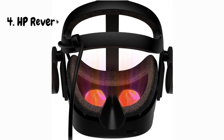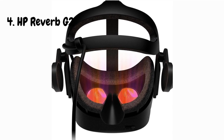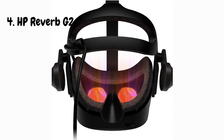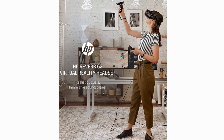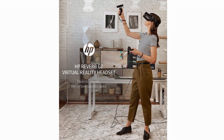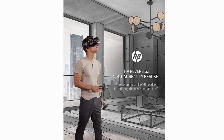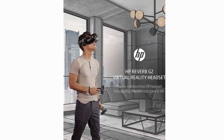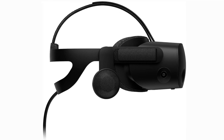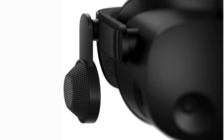Right off the bat, the HP Reverb G2 is sleek and comfortable. The premium build quality and snug fit make it easy to wear for extended gaming sessions. The visuals are jaw-dropping — with a combined resolution of 4320x2160 and a 90Hz refresh rate, the clarity is top-notch, providing a truly immersive experience. The built-in spatial 3D audio is phenomenal. It's like having your personal surround sound system, enhancing every moment in the virtual world.